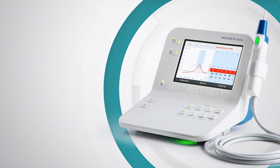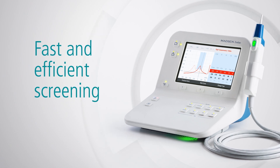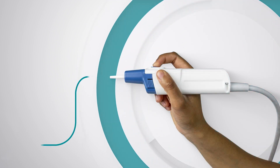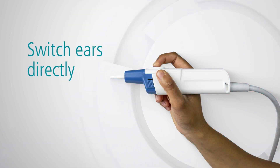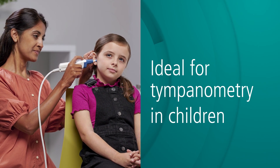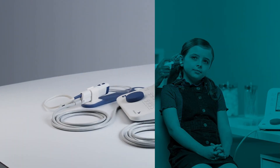The QuickCheck system with handheld probe makes tympanometry and reflex screening fast and efficient. Remote controls on the handheld probe allow you to switch ears directly. Fast testing and longer cables make the QuickCheck probe ideal for tympanometry in children, where getting it right the first time counts.